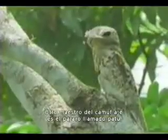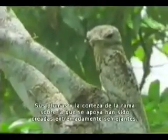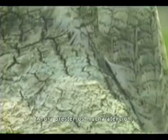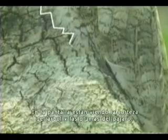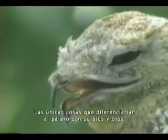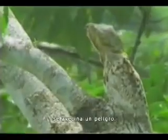Another master of camouflage is this bird called the patu, which lives in the forests of Venezuela. Its feathers and the bark of the branch on which it lands have been created with an extraordinary resemblance to each other. You are looking at the tree's bark and the bird's feathers together on the screen. There is a perfect resemblance between the tree on the left and the bird on the right. The only things that could give the bird away are its beak and eyes. However, the bird knows just how to use the design it carries, and it begins acting as soon as danger approaches.